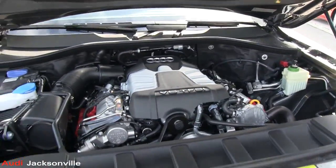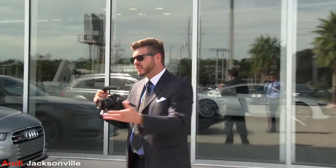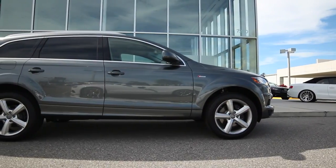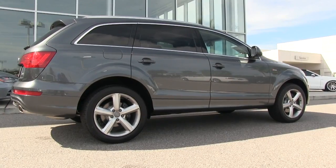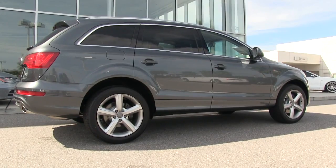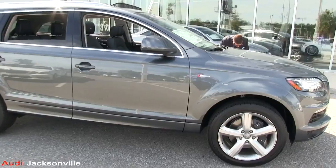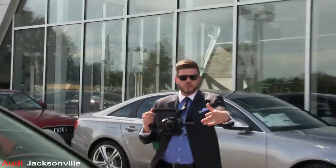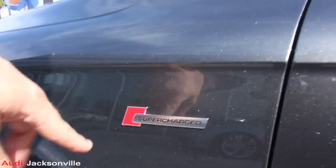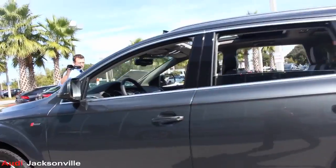Now that we know a little bit more about the TFSI system, let's close the hood and take a look at the sides of this car. We're talking about 20-inch wheels on the Q7, complemented with Pirelli tires. You can't go wrong with that. Also, you'll notice right here the supercharged badge — extra power, that's what you need. All Audis — performance.